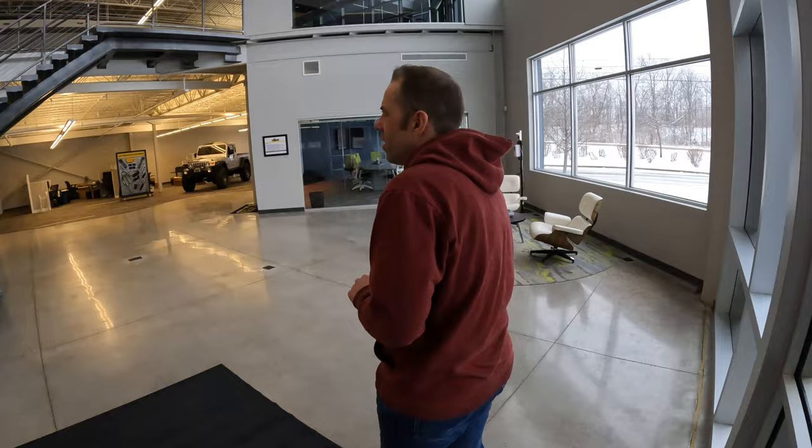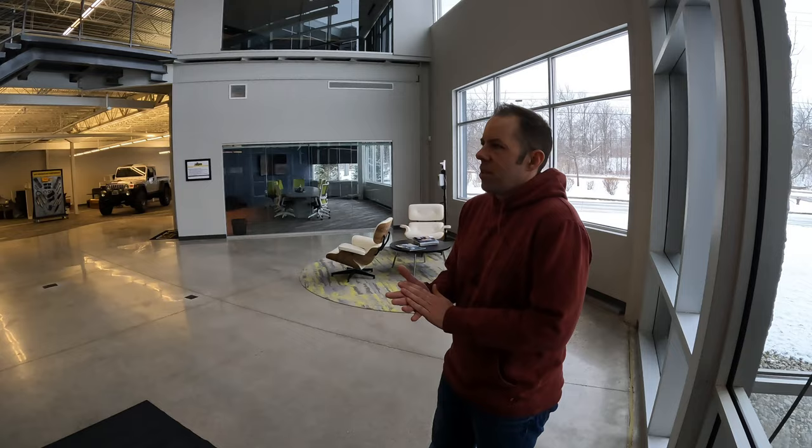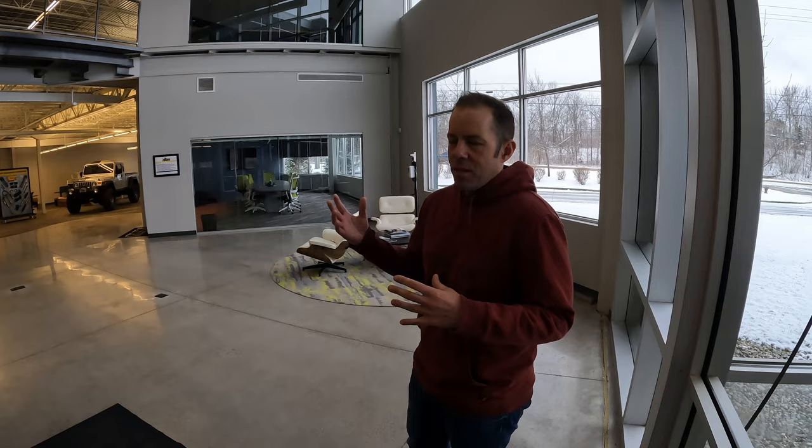This is our Michigan headquarters. We do have another office in Missoula, Montana, but this is really where the magic happens. This is the home to our sales team, our marketing, finance, and best of all, the vehicle production, which you'll see. We also have design and engineering all under one roof.